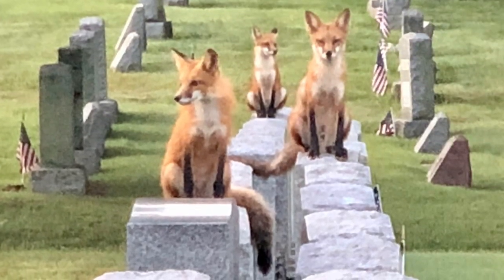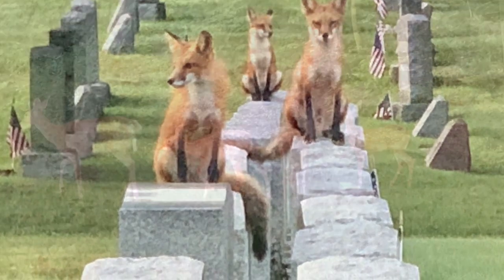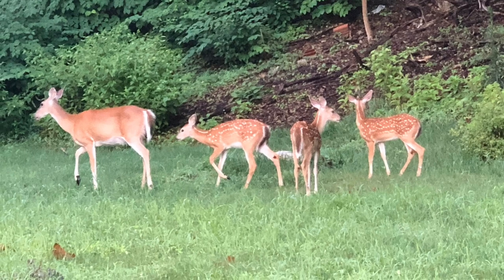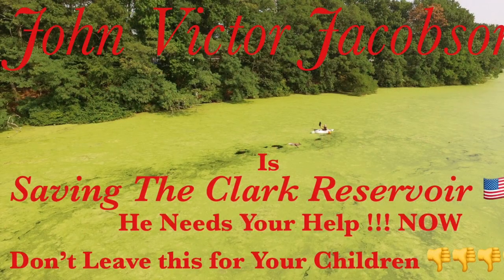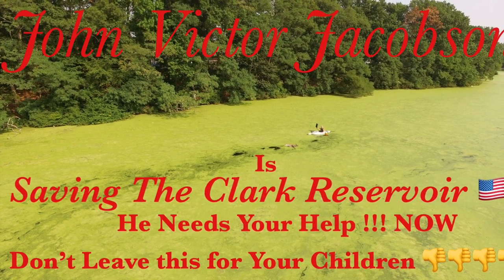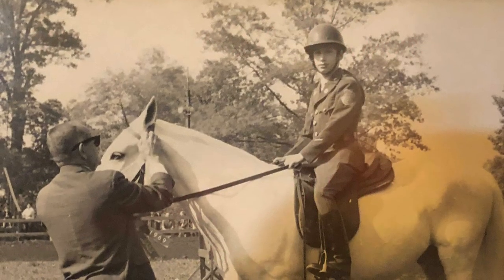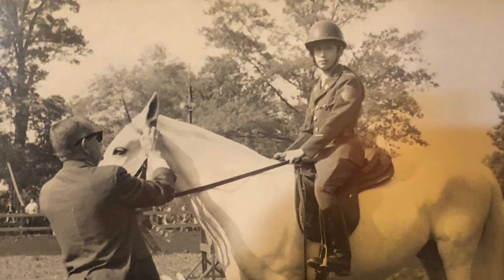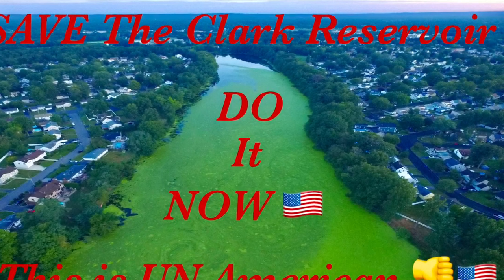I'm John Victor Jacobson and I commune with wild animals every day and I photograph them in the Hazelwood Forest of Clark, Colonia, and Rahway, New Jersey. I'm doing everything I can to save the Clark Reservoir because I need your help — we can't leave this to our children. I was born a soldier, I know how to get things done. It's time to save the Clark Reservoir.